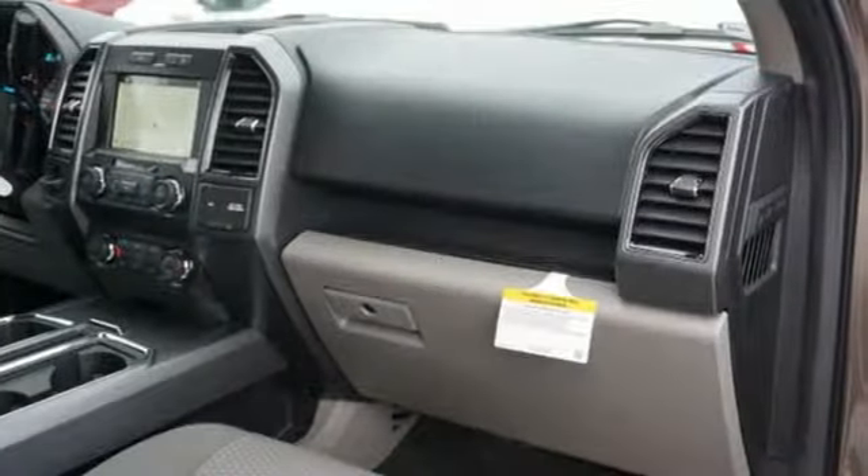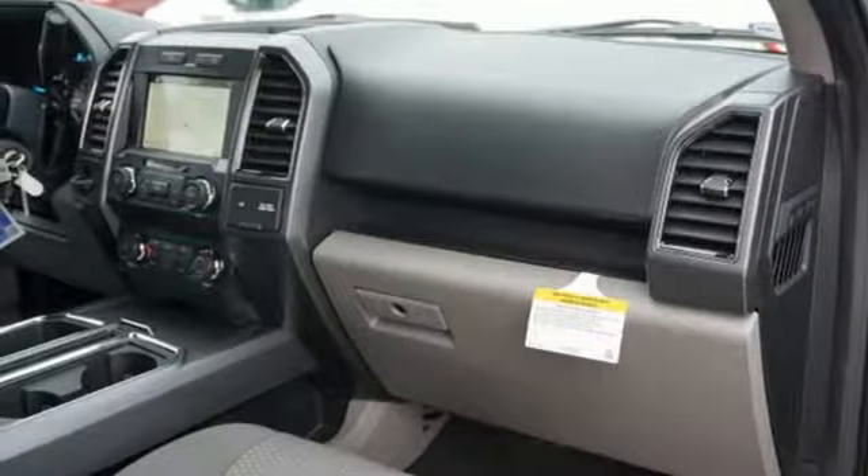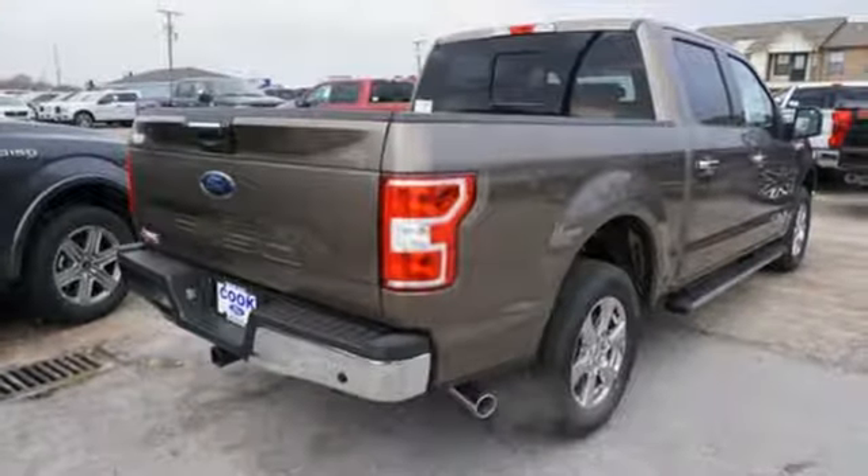V8 engine, active grill shutters, gas pressurized shocks, and power heated mirrors.